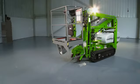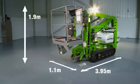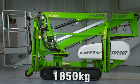The TD120T when stowed is 3.95m long, 1.1m wide and 1.9m tall. At 1850kg, its low overall weight helps to keep running costs down and improves fuel efficiency.